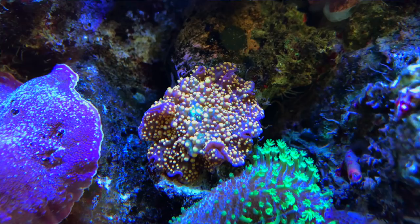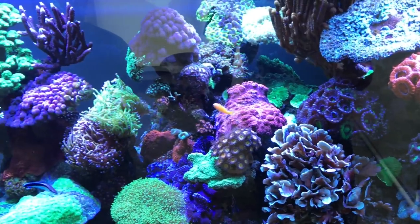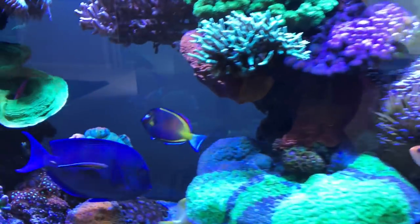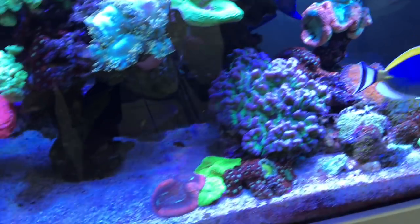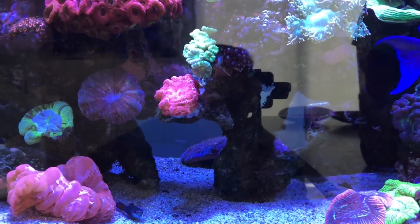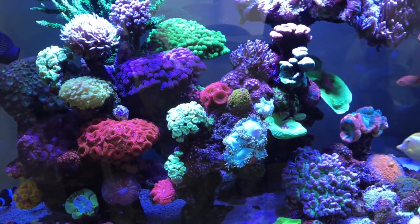It's important to contrast colors so that they pop — yellows next to purples, greens next to reds. Your aquascaping is impeccable. You have a lot of heterogeneity — no big wall of rock, a lot of negative space, swim-throughs, and many of the rocks are propped up on thick heavy branches. This is a technique I'm starting to see utilized very well and very often here in Australia.